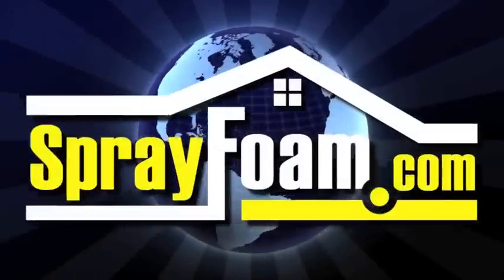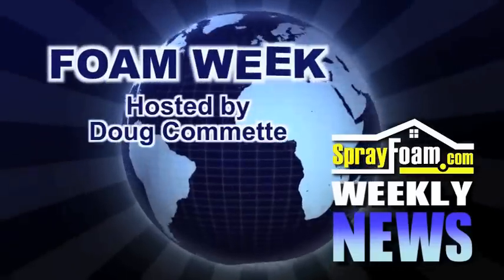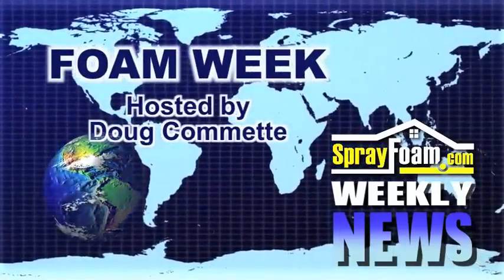This week we visit Airtight Insulation of New Jersey, where Tina Curtis and her spray foam insulation crew install foam insulation into a residential crawl space in Monmouth County.